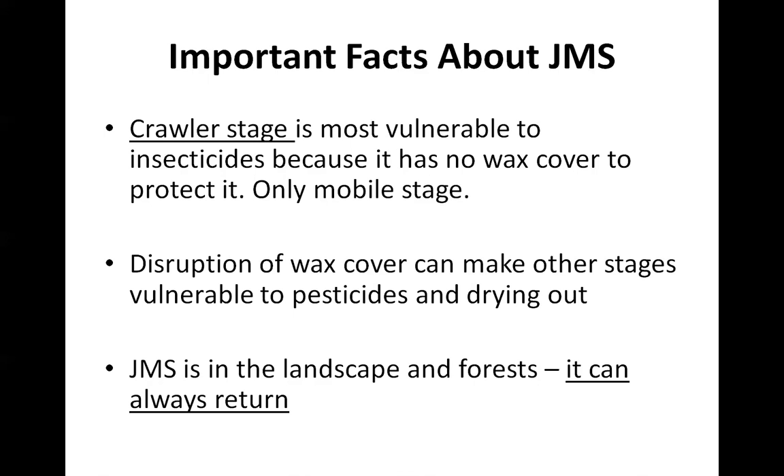What I try to reiterate to people in both landscape and nursery production is that unfortunately this insect is everywhere — it's in the woods surrounding your farm, it comes in from a neighbor's landscape. If you're managing a property and the neighboring property is not managing for this scale, it can blow over into your property. Even if you feel like you've cleaned up the mess and it's gone, it can always come back. So it's something to keep on your scouting list.